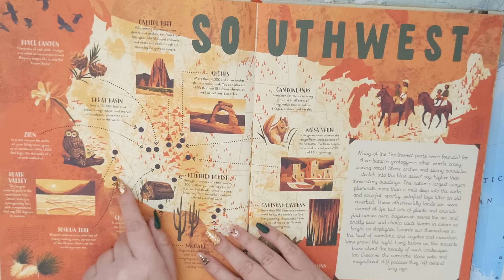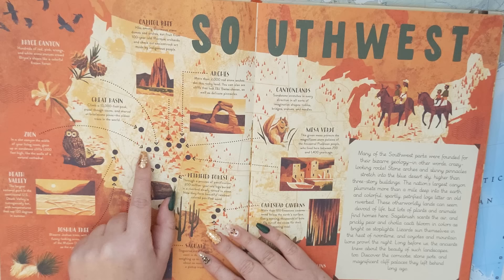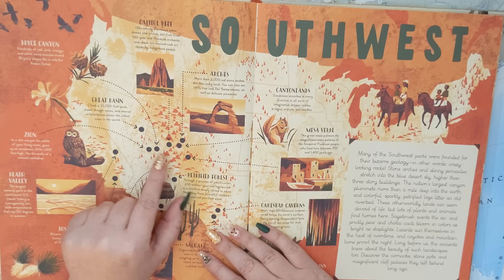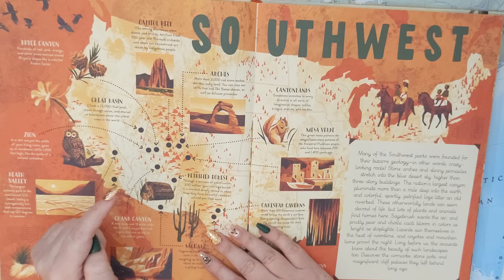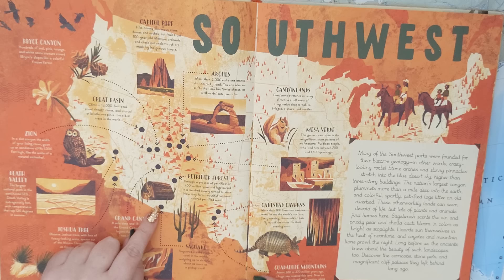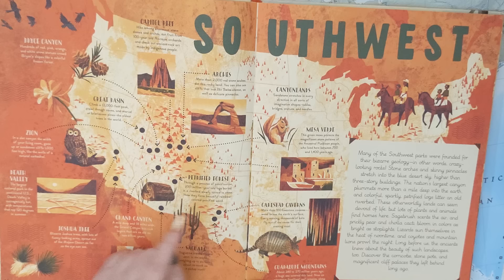So the parks in the Southwest include Joshua Tree, Death Valley, Zion, Great Basin, Bryce Canyon, Capitol Reef, Arches, Canyonlands, Mesa Verde, the Petrified Forest, the Grand Canyon, Saguaro, Guadalupe Mountains, and Carlsbad Caverns. Lots of them! But let's see what we're going to look at.